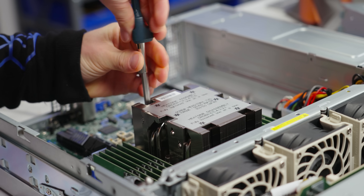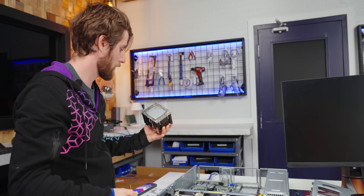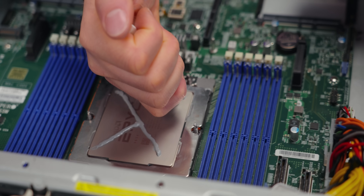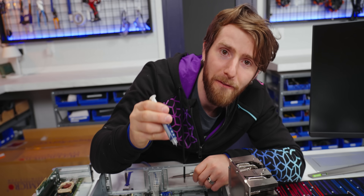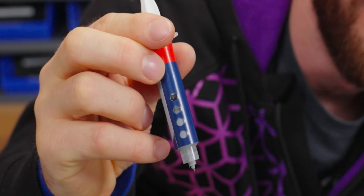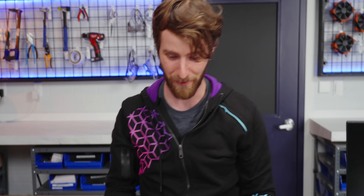I cleaned all the thermal compound off of this when we disassembled the server earlier, and I don't know if we have enough paste in this building. We just used half a tube of thermal paste. You ain't building more than one server with one of these if you've got a dual CPU system.